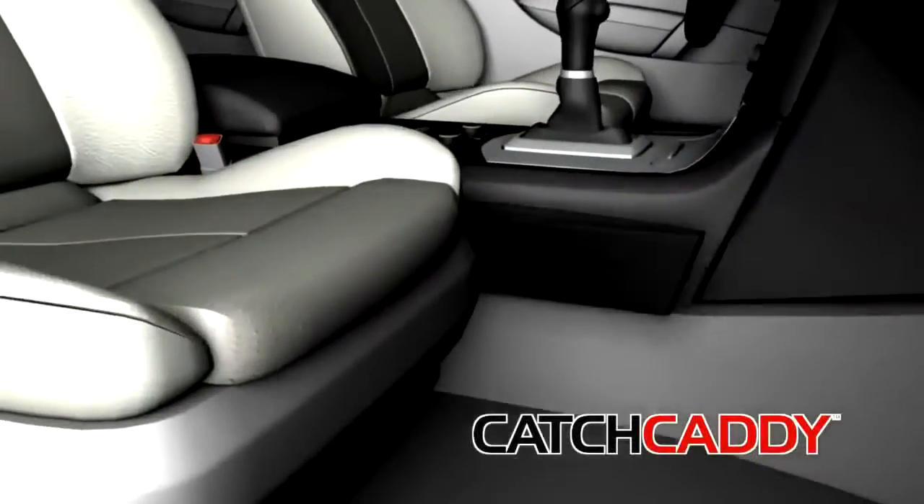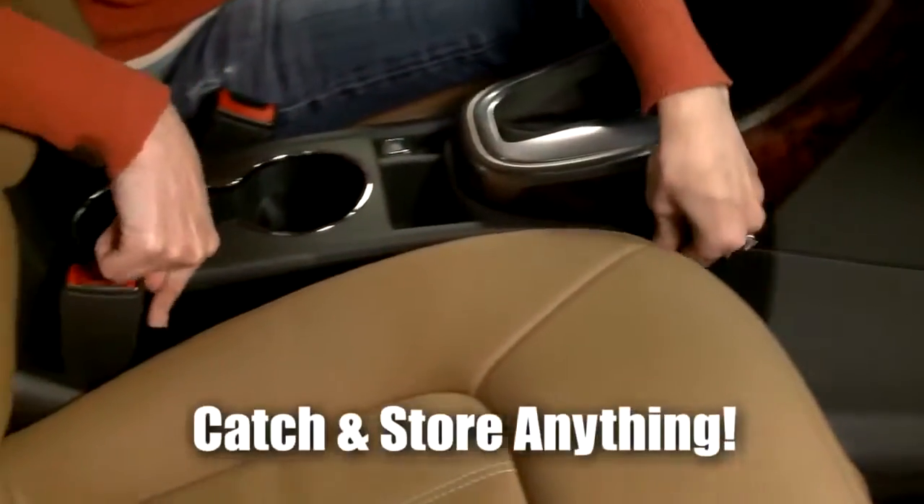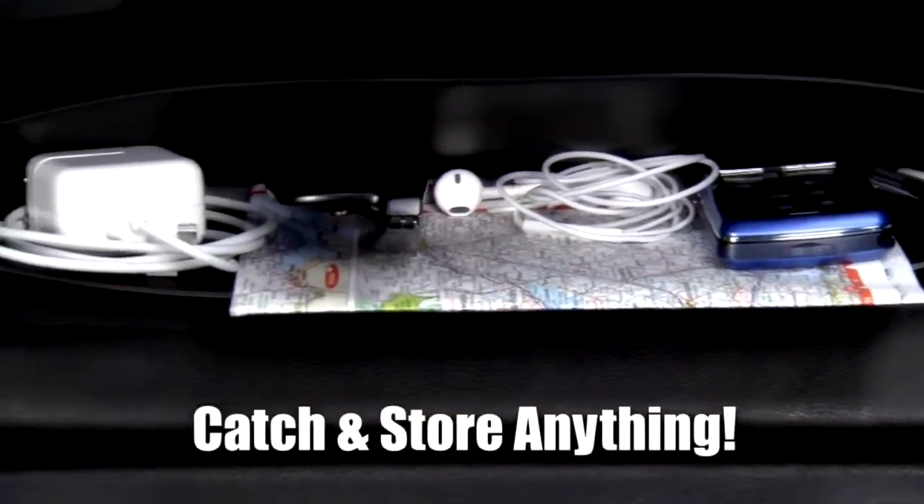Not anymore. Introducing Catch Caddy, the revolutionary car seat caddy that sits between the seat and console to catch things before they fall into the black hole.